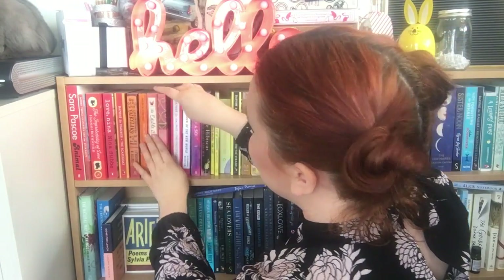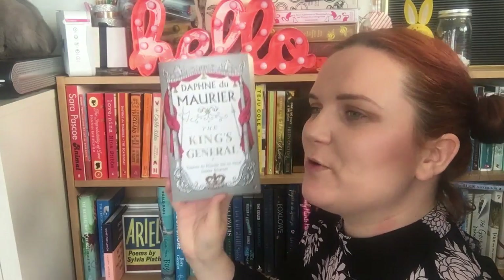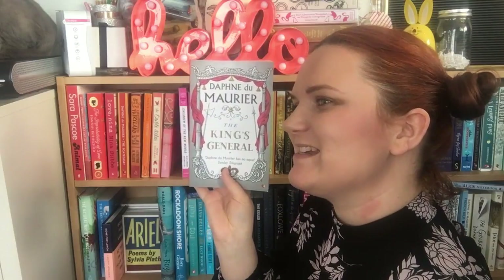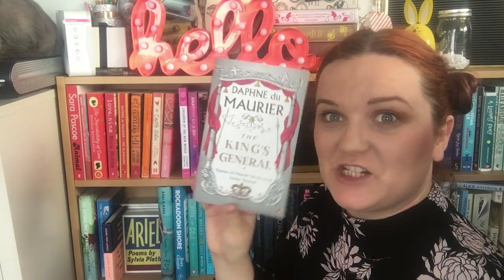The next one is another Daphne du Maurier Virago Modern Classic — this is The King's General. I always allow myself to buy these Virago Modern Classics whenever I see them in a bookshop because I know I'm going to read them at some point. I can't quite remember where I got this one — I think it might have been a Waterstones in London where I went with Mercedes, Eleanor and Caitlin.